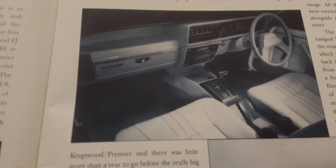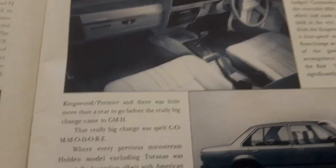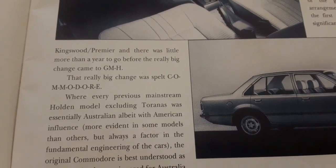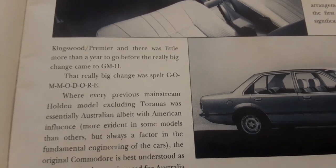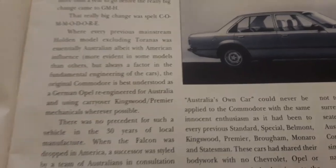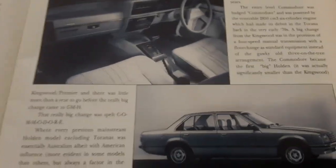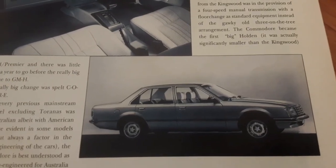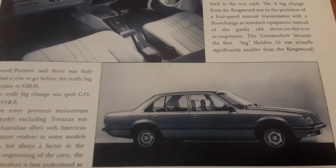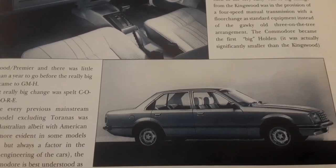They had the design of this car a good nine or ten years before it was released in Australia. The Kingswood and Premier had little more than a year to go before the really big change came — and that big change was spelt Commodore. One option was to keep the Kingswood platform and just replace the Torana with the new Commodore, but with money tight they couldn't afford to run too many cars, so they opted to scrap the lot and just go Commodore — whether that was a good or bad decision I'll leave up to you.